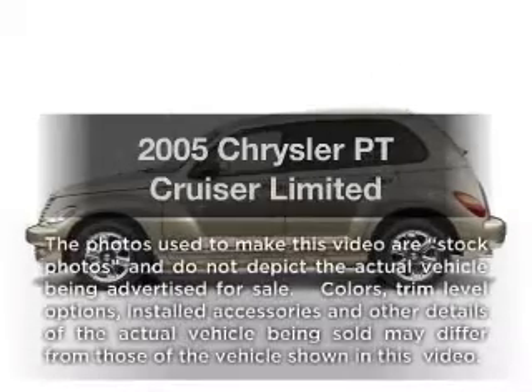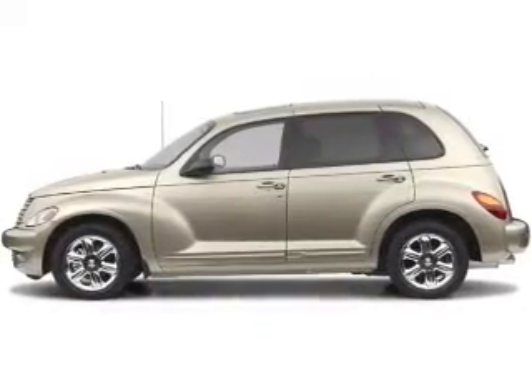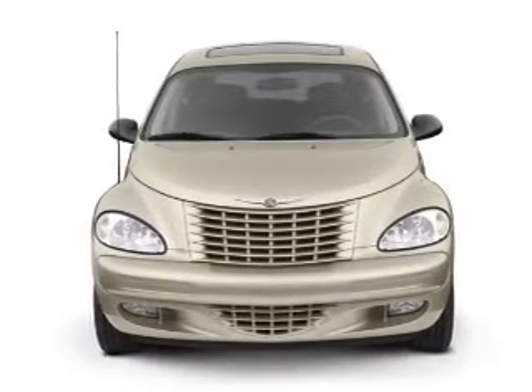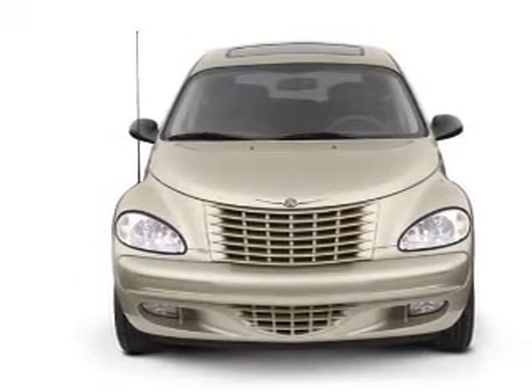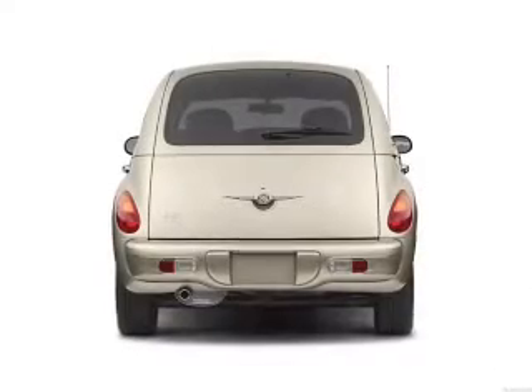Presenting the 2005 Chrysler PT Cruiser — everything you need under one roof with this great vehicle. With an efficient four-cylinder engine that responds smoothly to its automatic transmission. Stand out from the crowd with premium wheels, and let the outside in with a built-in sunroof.